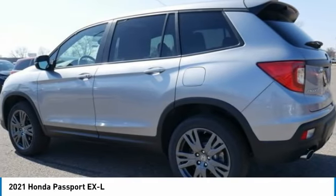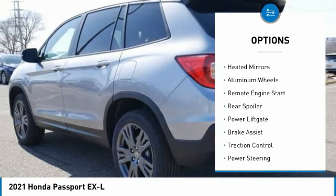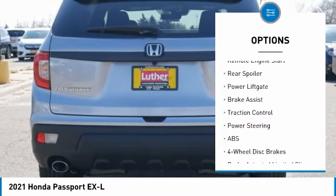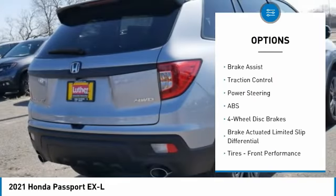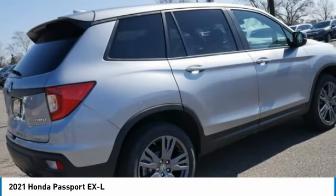Here are some of this vehicle's great options: tire pressure monitor, blind spot monitor, all-wheel drive, heated mirrors, aluminum wheels, remote engine start, rear spoiler, power liftgate, brake assist, traction control.